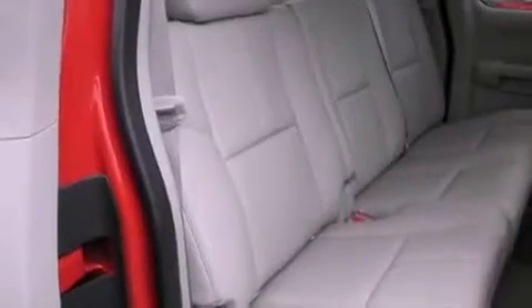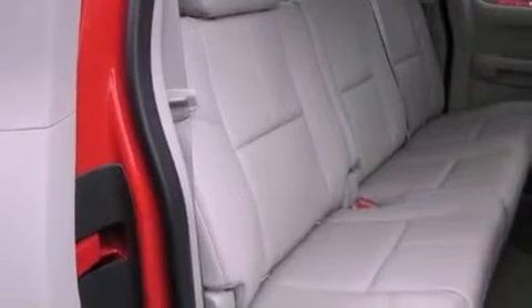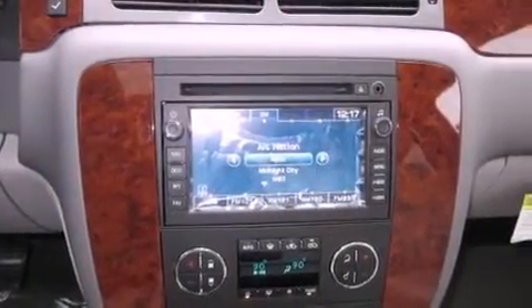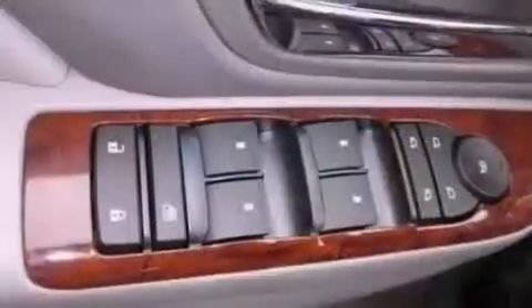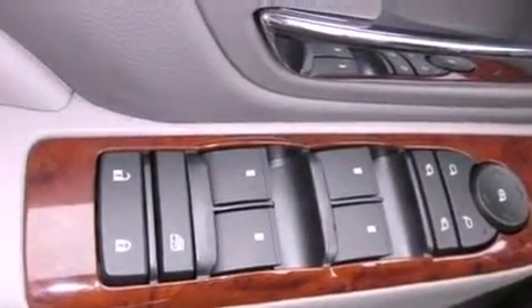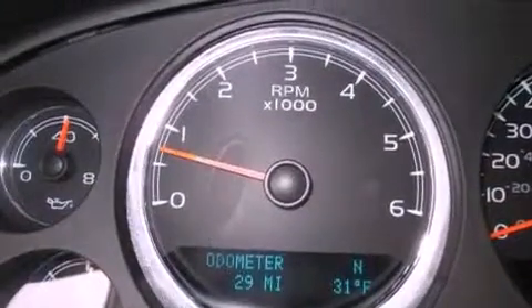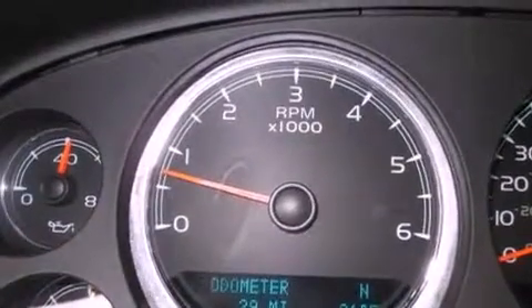And a rear-view camera. The following features are also included: aluminum wheels, adjustable driver pedals, an auto-dimming rear-view mirror, a premium audio system, leather seats, an illuminated driver's side vanity mirror, fog lamps, a traction control system, memory settings for the driver's seat positions so you can recall your favorite position with the push of one button, and cruise control.